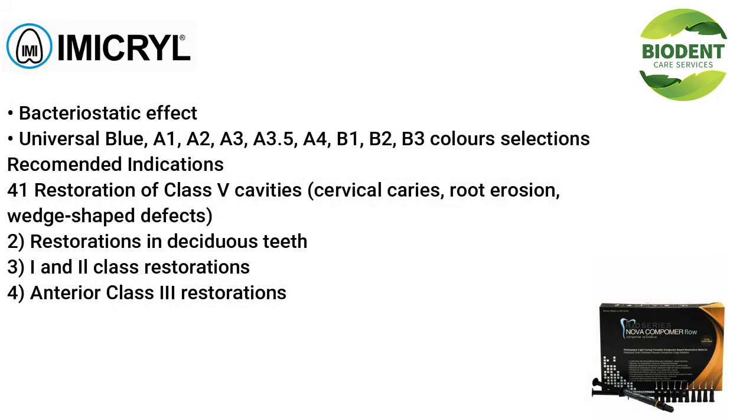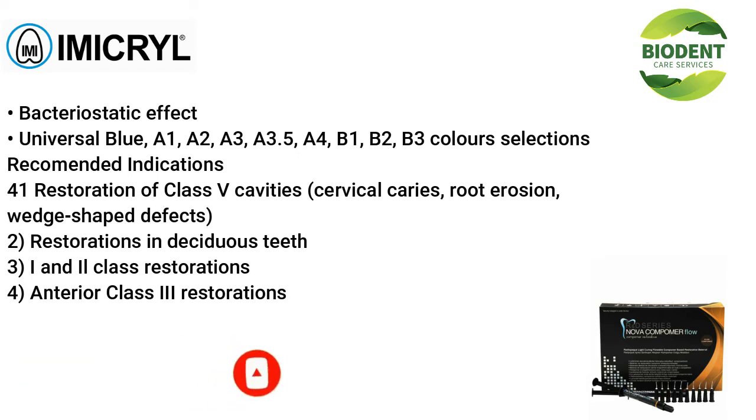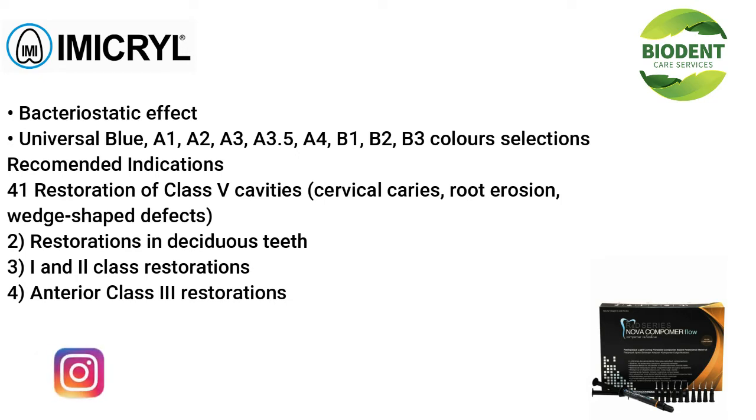Additional advantages include bacteriostatic effect. Available in universal blue and shades A1, A2, A3, A3.5, A4, B1, B2, and B3. Recommended indications include: restoration of Class V cavities, cervical caries, root erosion, and wedge-shaped defects; restorations in deciduous teeth; and Class III restorations for anterior regions.